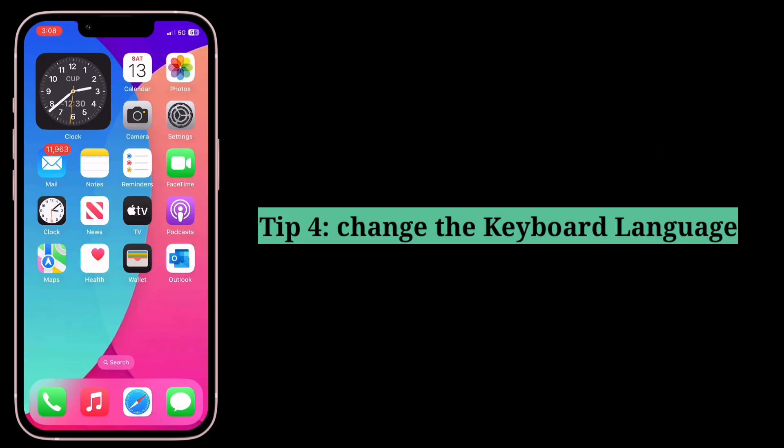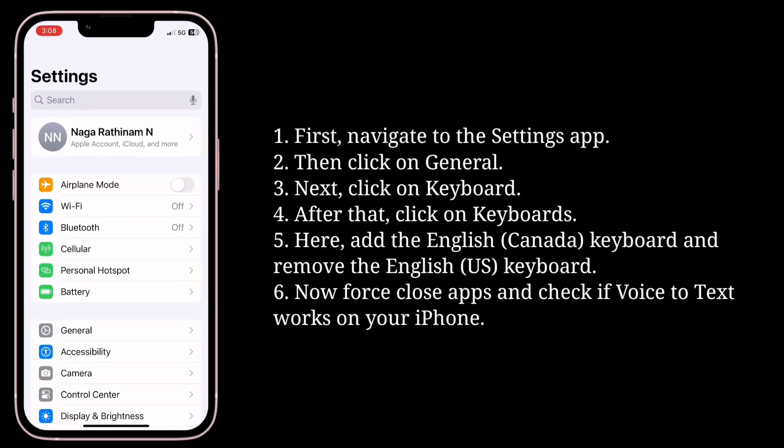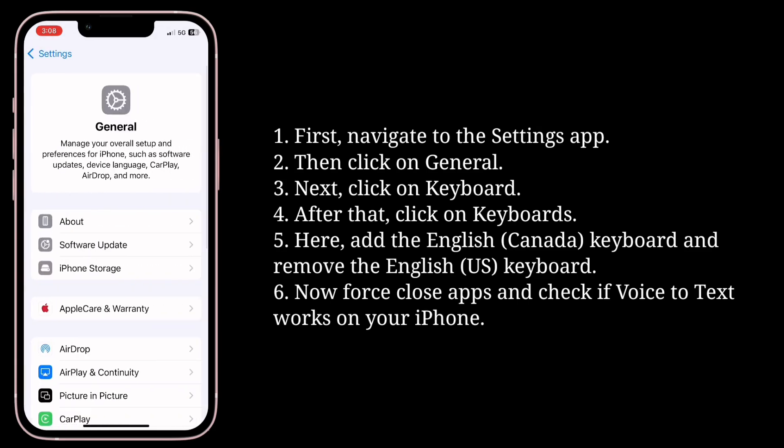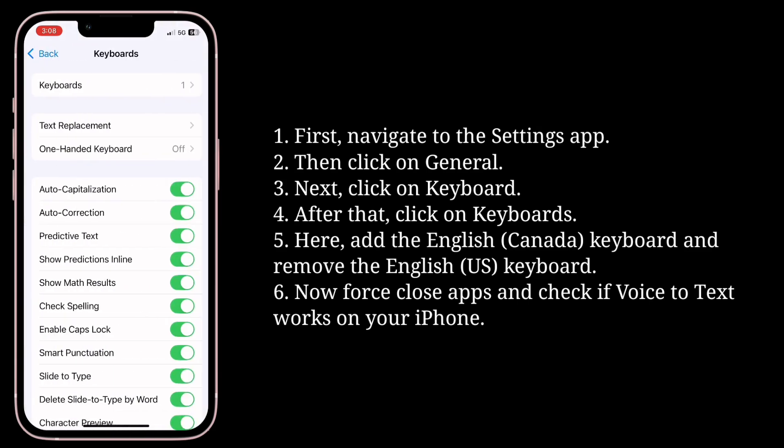Fourth tip is change the keyboard language. First, navigate to the Settings app, then click on General, next click on Keyboard, and then click on Keyboards.